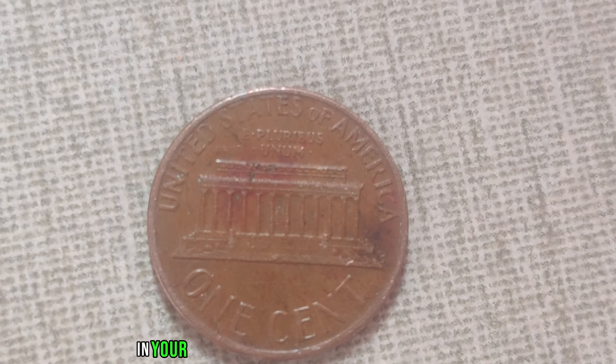Fast forward to today, and the 1948 D-Mint Mark Wee penny has become a true rarity in the world of coin collecting. Its scarcity coupled with its historical significance has propelled its value to astonishing heights. In recent years, there have been reports of a 1948 D-Mint Mark Wee penny fetching an astronomical sum at auction — a staggering $2.4 million, to be exact.